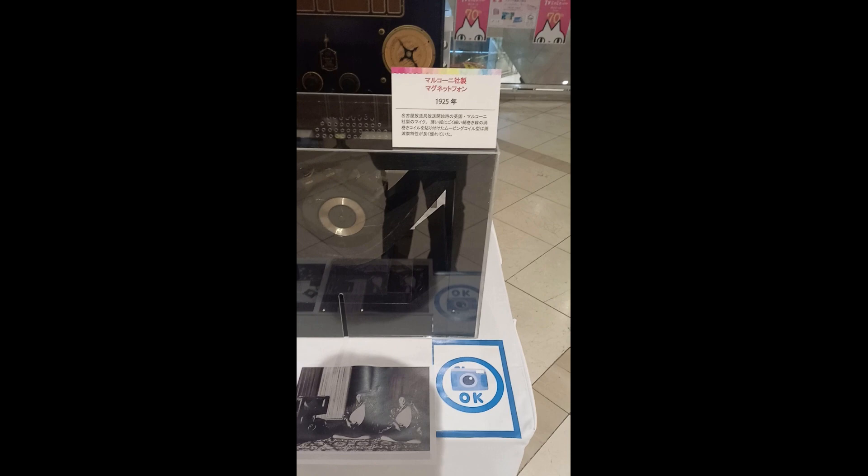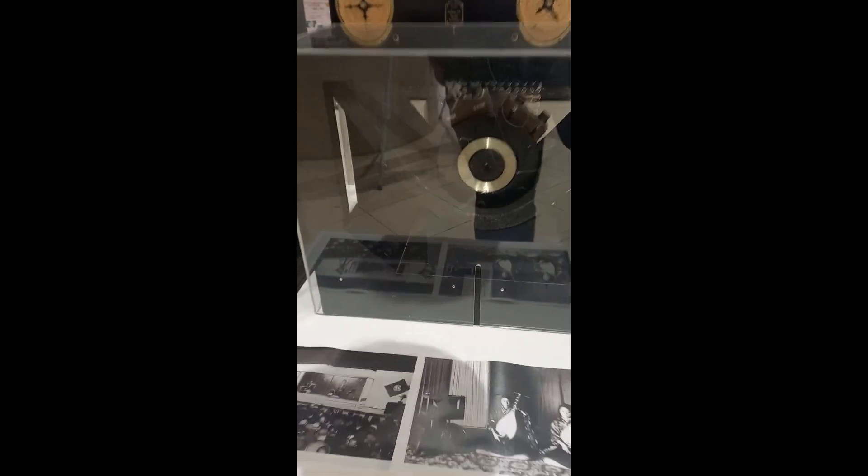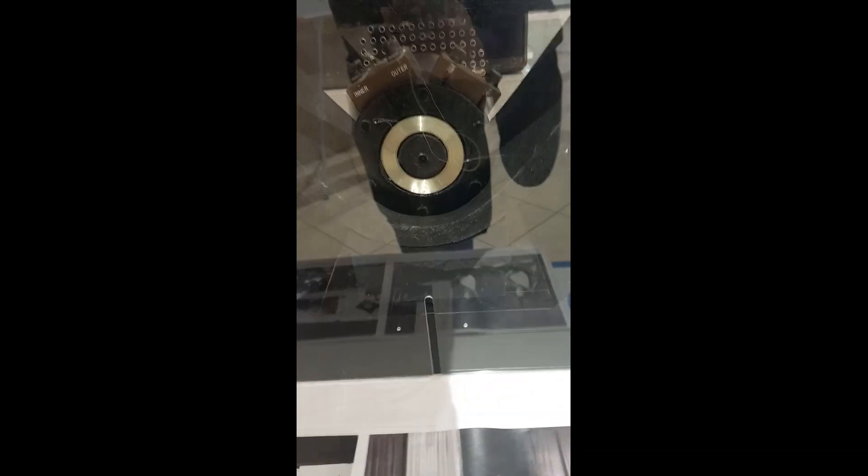Although we cannot read Japanese, this shows a recording of some of the performances. And then this is a device — I would assume this has something to do with magnetic recording.